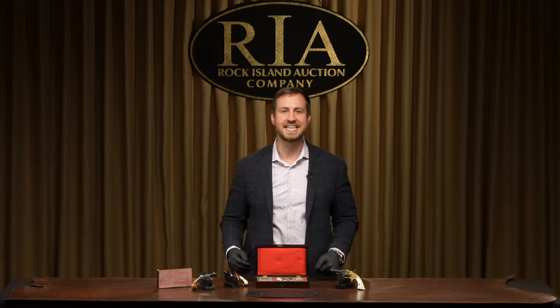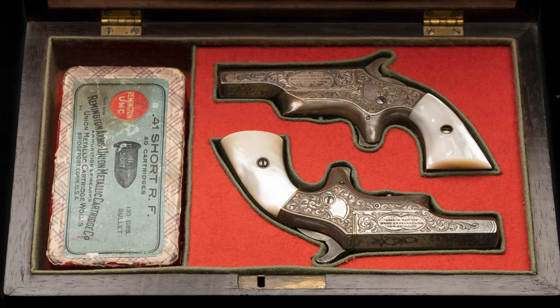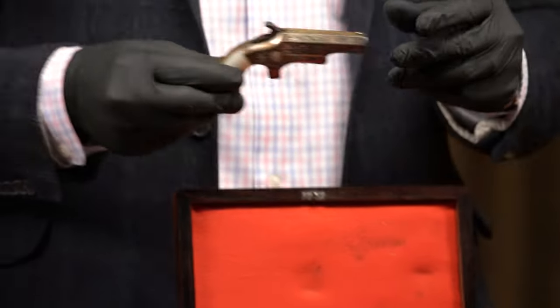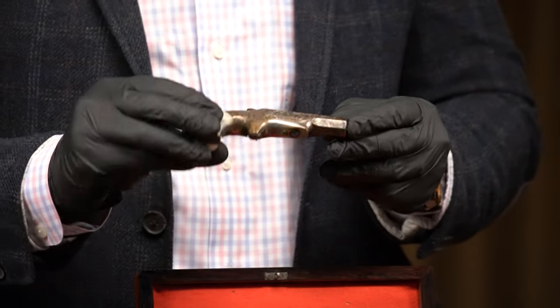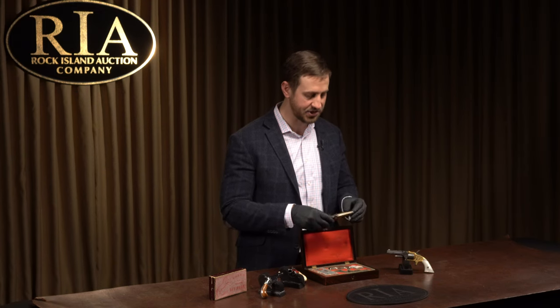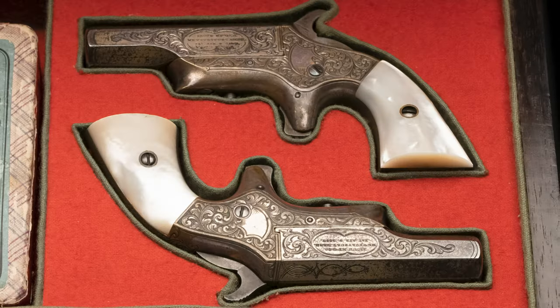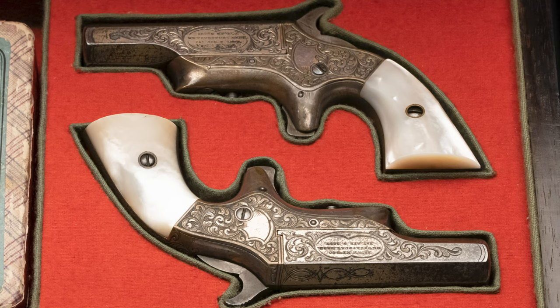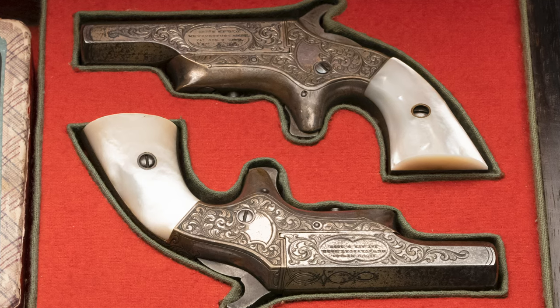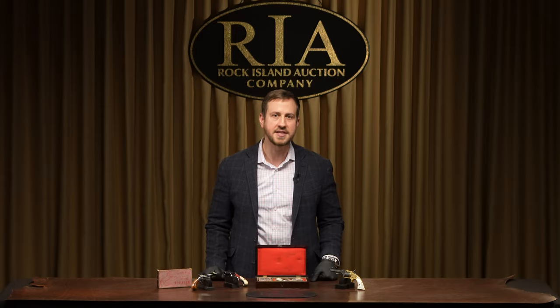Third and definitely not least is a cased pair of factory engraved Brown Southerner Derringers, which are gold and silver plated. Despite their name, they were manufactured in the north in Newburyport, Massachusetts. These Derringers are pretty hard to find with any condition, let alone special finish options like these — the engraving, gold wash barrels, silver plating, and pearl grips. Along with that, they are a cased pair, which is pretty rare in itself. Some mighty fine pocket pistols, and they are number 48 on our list.